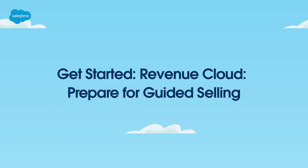Thanks for joining this how-to screencast, brought to you by Salesforce Support. In this video, you'll learn how to prepare for guided selling with Salesforce CPQ. So, let's get started.